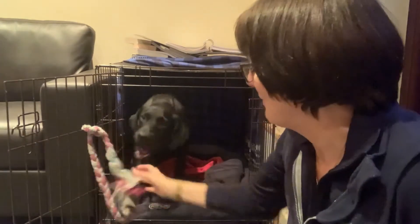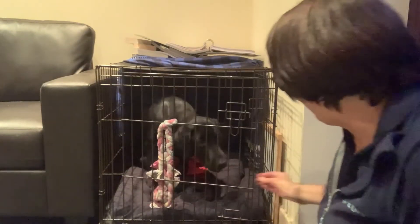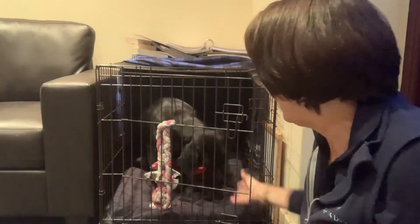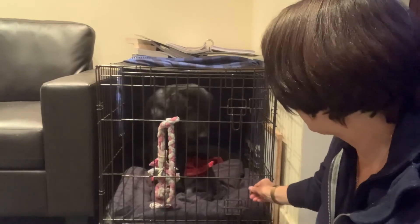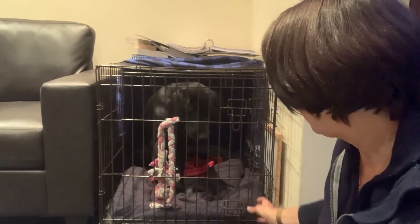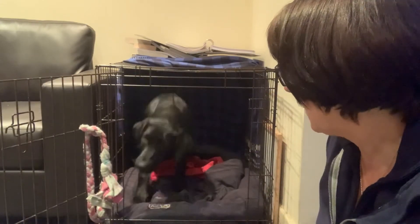A bit more practice to get a bit more of a pull because he's still doing a little half-hearted one. But we've only just done this tonight, so it's a new thing. And obviously him staying in there is a really good cue. Also the cue of opening the door is not the cue to come out — the cue to come out is 'okay.'